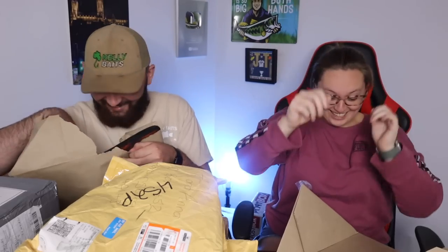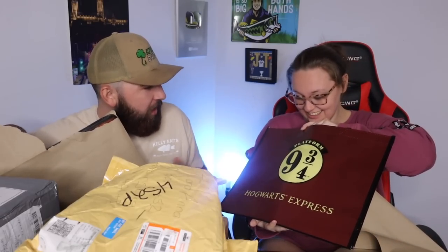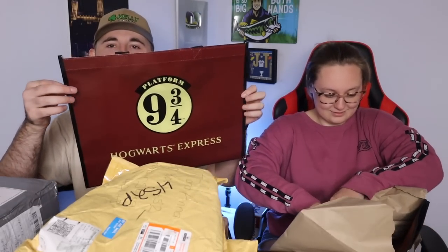Oh my gosh, wait till you see this - it's a bag! Whoa, that is so cool! It's a Hogwarts Express bag - not the nine and three-quarters platform, well, that's the same thing. Three-quarters. That's a nice bag. You want to open the other one? One Harry Potter thing - that's a cool bag.